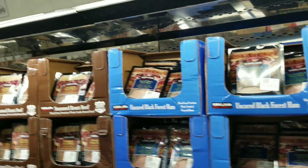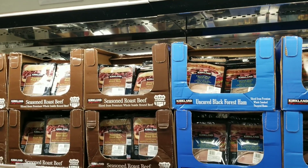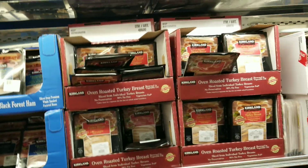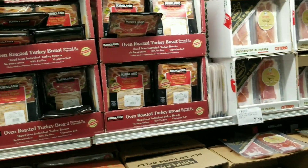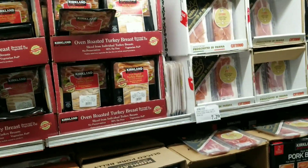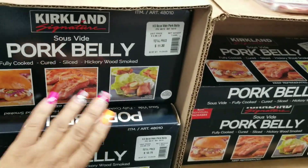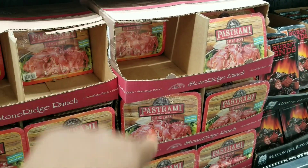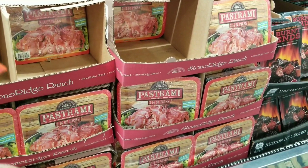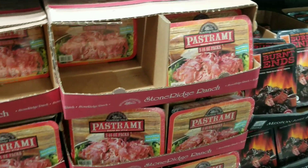So I'm in the aisle of meat slices right now. They have the Kirkland sliced roast beef for $8.99, black forest ham for $5.49, and oven roasted turkey for $5.49. I really like that pork belly — they're so good. And this is Stone Ridge — it's a jelly-style pastrami; it's really good. You can warm it up and make a really killer pastrami sandwich.